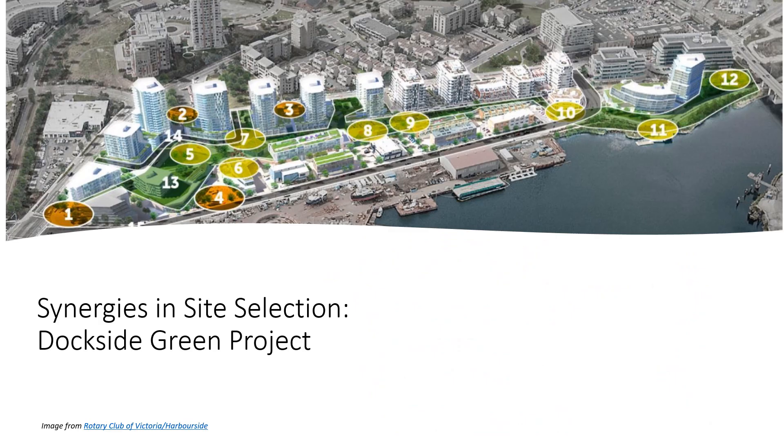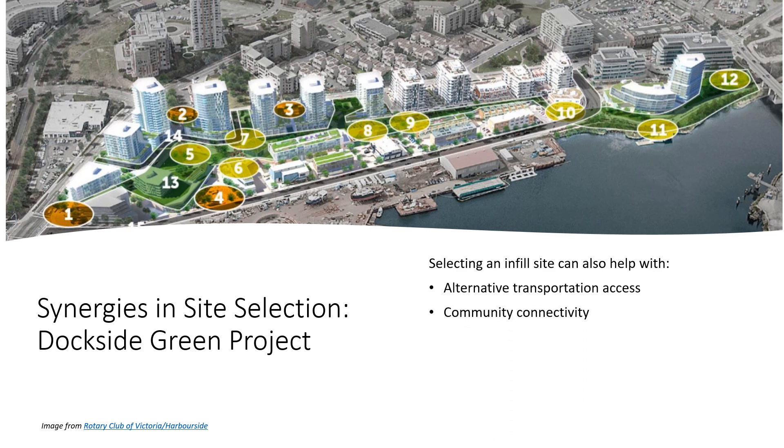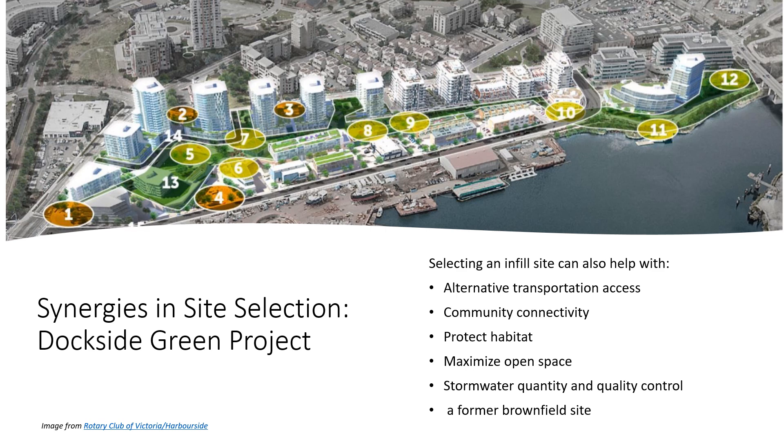This is an example of how site selection can help a project earn multiple credits — this is the Dockside Green Project in Victoria, British Columbia. Selecting an infill site can also help with alternative transportation access, community connectivity, protecting habitat, maximizing open space, stormwater quantity and quality control, and fixing a former brownfield site.